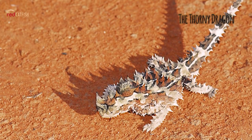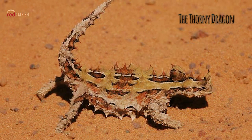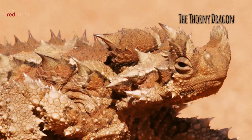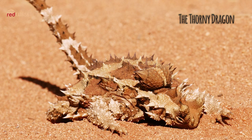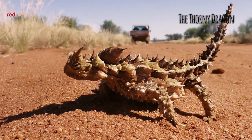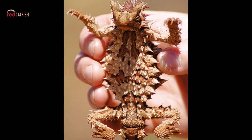The Thorny Dragon, also known as the Thorny Devil, is an Australian lizard. This scary-looking lizard gives the phrase 'you little devil' a whole new meaning. Most of these lizards are colored in camouflaging shades of desert browns and tans. These colors change from pale colors during warm weather to darker colors during cold weather.